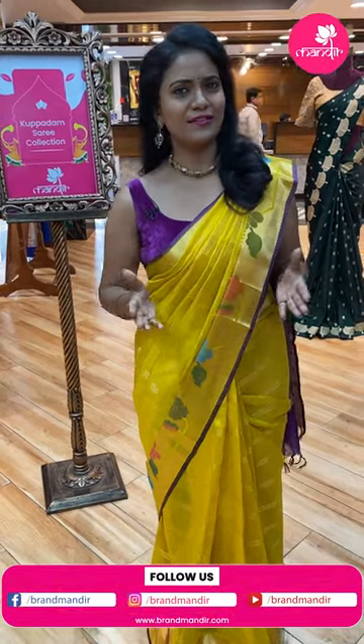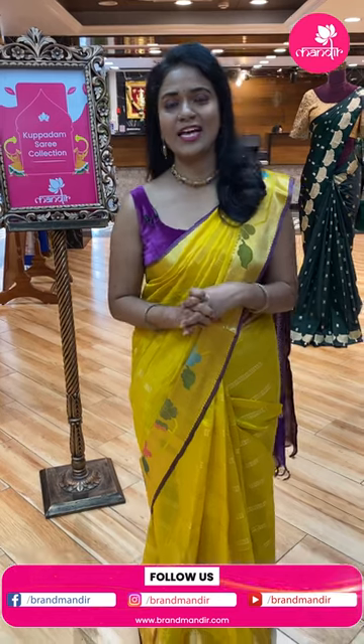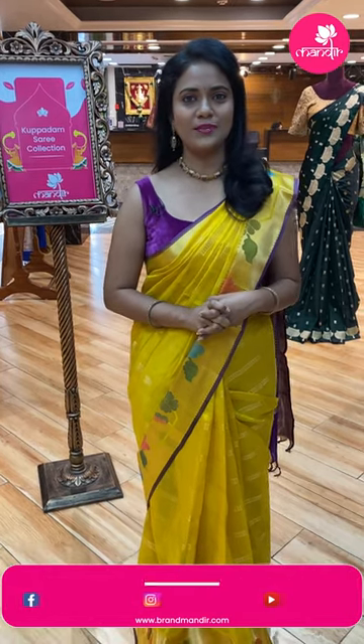Hello beautifuls! Welcome to Brand Mandis Live, another brand new live show. I'm Ravika. Today we have a collection, one of our favorite collections — a very classy and ethnic looking collection: Kuppadam Sarees at Viva Sprites.